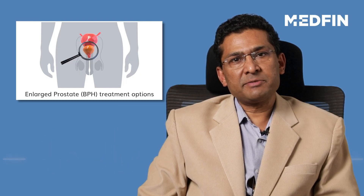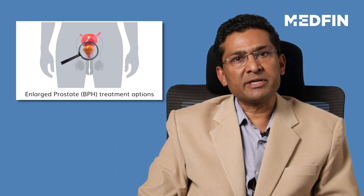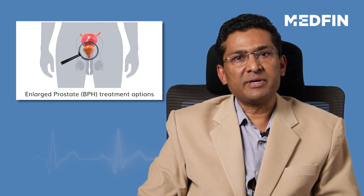Broadly speaking, there are two ways to treat an enlarged prostate. One is by medical management, and the second is by surgical management.